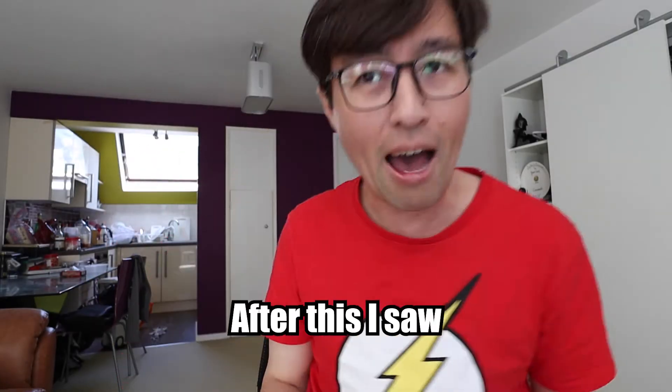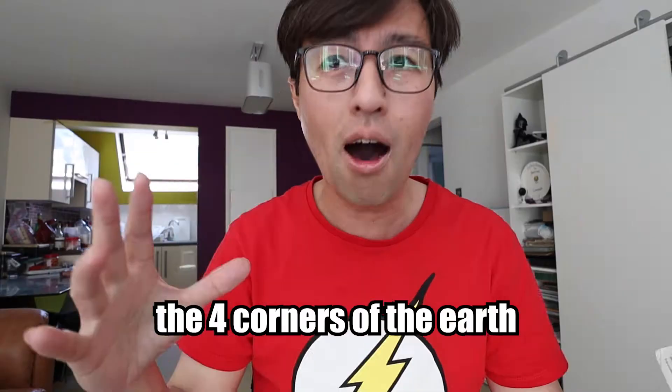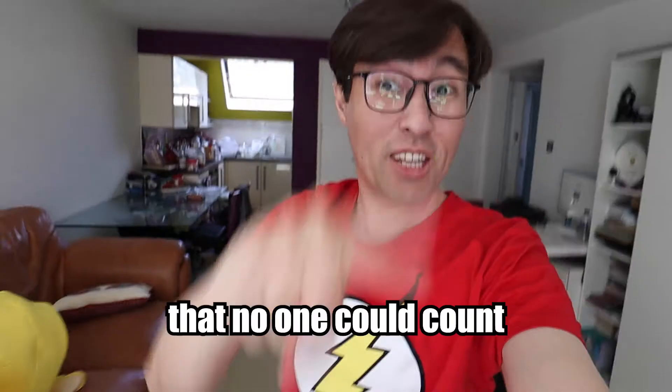Illustration number one: After this, I saw four angels standing at the four corners of the earth. Illustration number two: After this, I looked and there before me was a great multitude that no one could count.